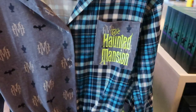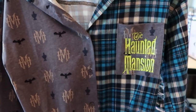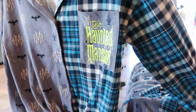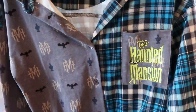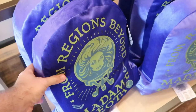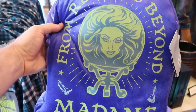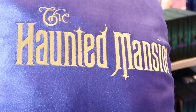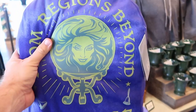Let's turn our focus from Hocus Pocus to the Haunted Mansion. Check out this flannel — it says Haunted Mansion on the pocket, and I love how it's two different designs. This one is $44.99, very nifty. And over here you have some Madame Leota pillows. These are $29.99 — 'From Regions Beyond.' On the back it's embroidered 'The Haunted Mansion.' Very good quality. You have to love Madame Leota.